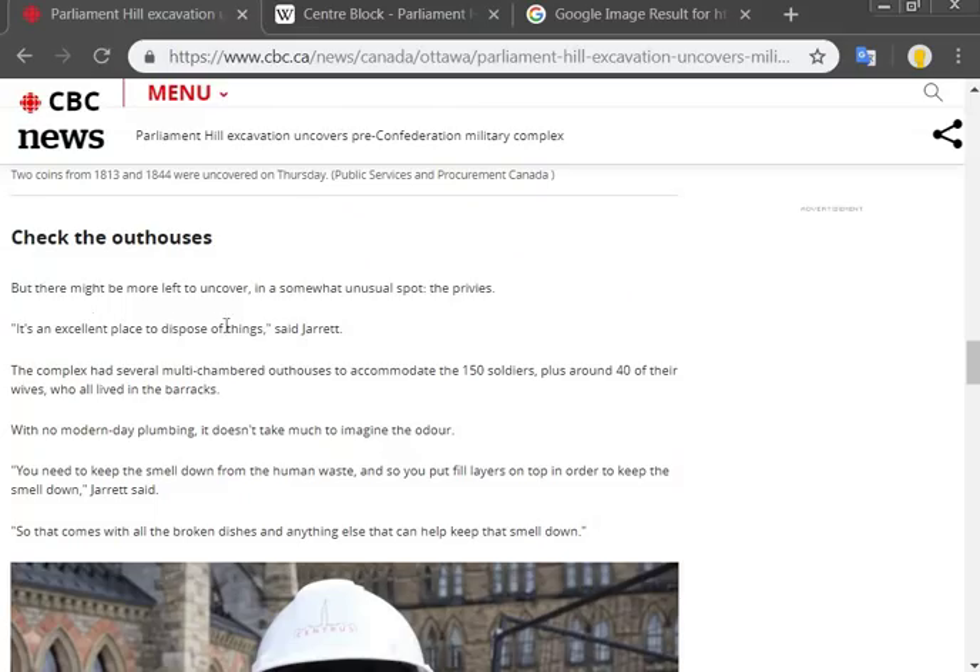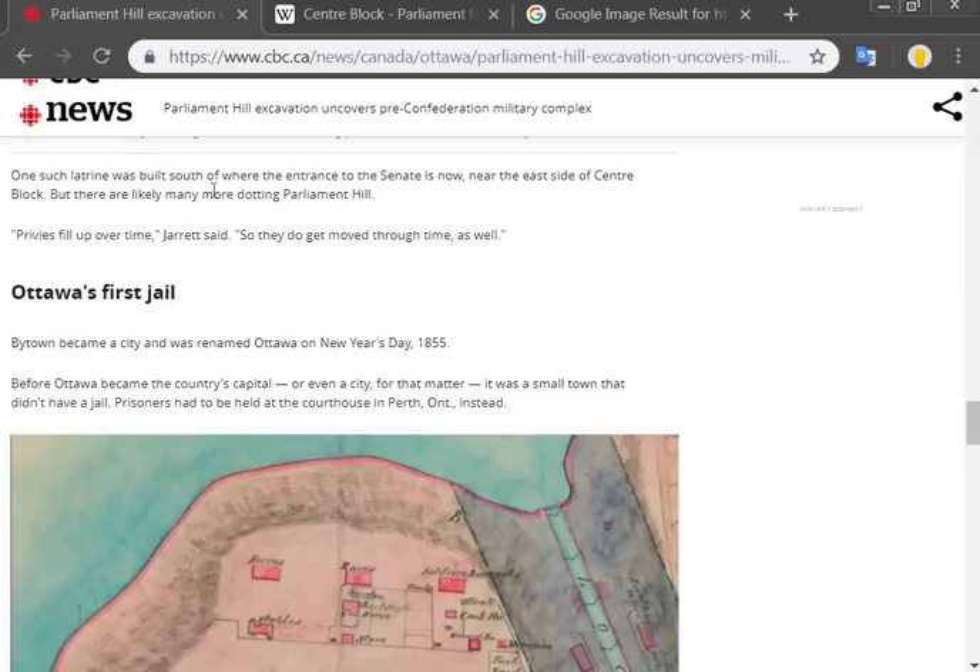They found some coins and they say there's more to uncover. They're going to look at the privy. The complex had several multi-chambered outhouses to accommodate the 150 soldiers, plus around 40 of their wives who lived in the barracks. With no modern plumbing, it doesn't take much to imagine the odor. One central latrine was built south of where the entrance to the Senate is now. Isn't that a little fitting, eh?